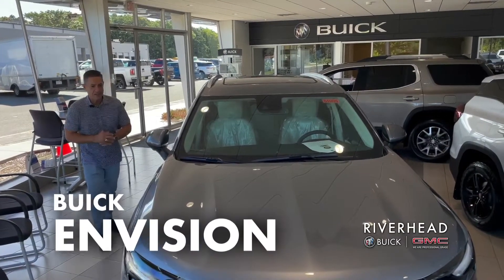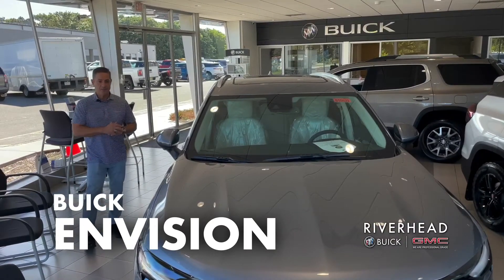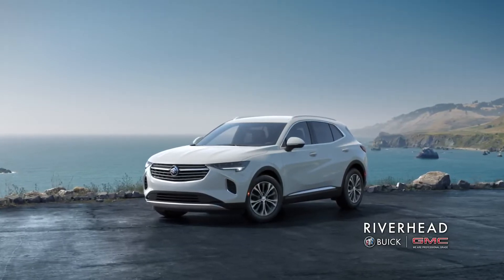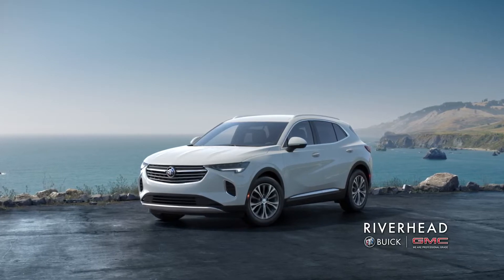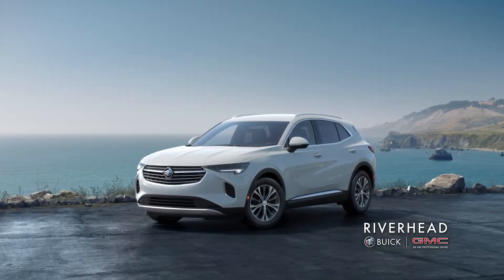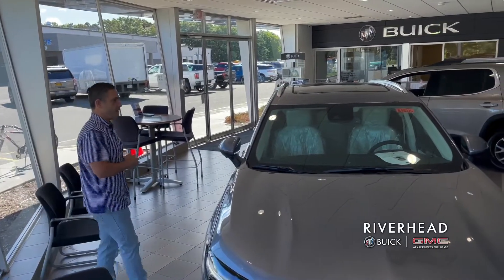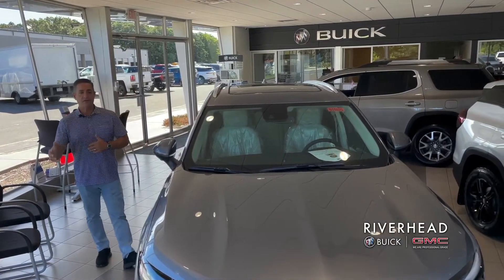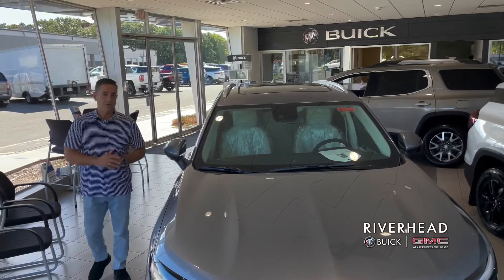First, this is our Buick Envision Essence. It is satin steel with a whisper beige metallic interior. Buick has really stepped up their game with the Envision — it was redesigned just about a year or so ago and has been very popular. It has a 2.0-liter, very peppy engine, and an interior that is just stunning. If you've never seen one, look at it online — you'll be floored.